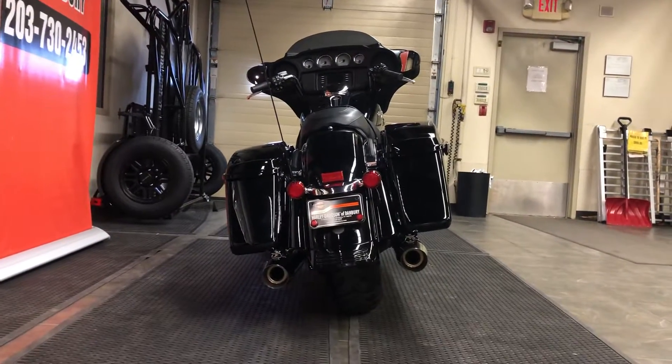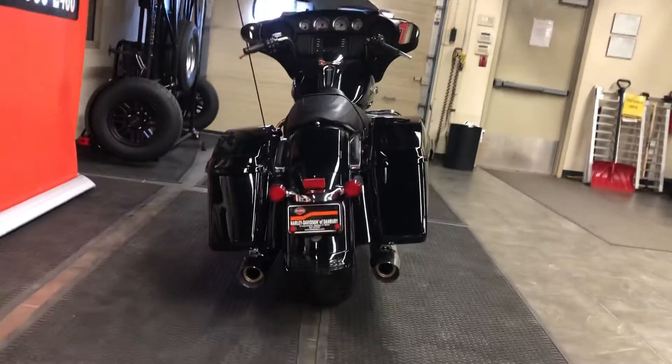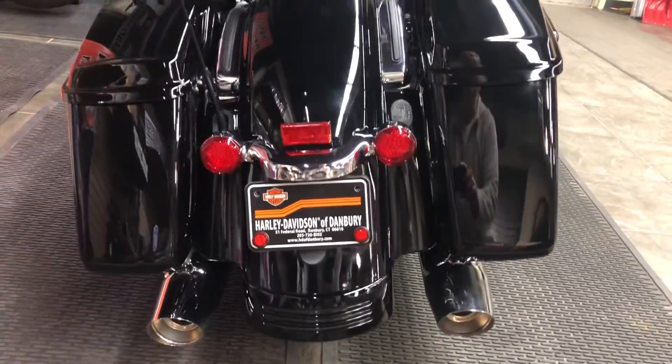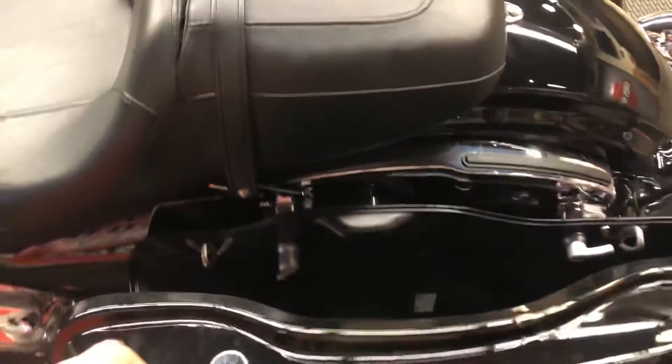We've got an exhaust pipe that exits each saddlebag — a really custom hot-rod look with balanced style. In the rear we see a ground effects fender and tail light, with the tail lights further integrated into the turn signals. This one also has rear LED turn signals. Moving around the side, we see the easy-to-operate one-touch saddlebags — simply use one hand to open and close. Couldn't be easier.